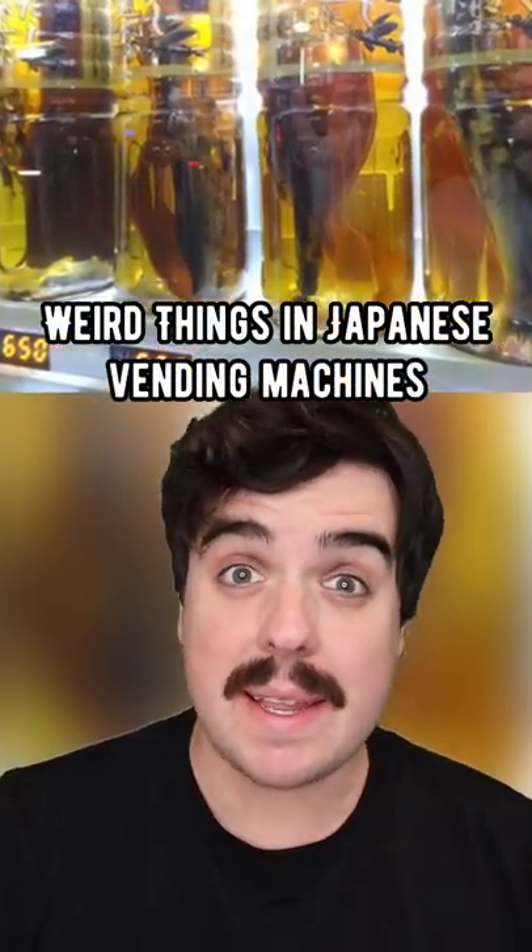The weirdest things ever sold in Japanese vending machines. Horned beetles. In Japan, these are considered to be good luck, as well as a fun thing to play with. These live beetles are sold out of vending machines so kids can buy them and play with them, and bug collectors can add them to their collection. Would you ever buy one of these?